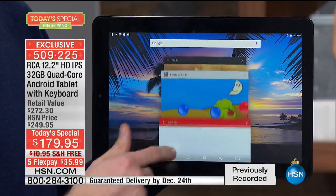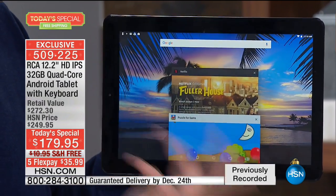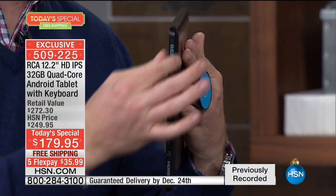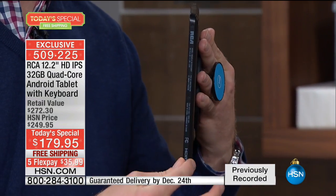So it's truly future-proof technology. And if you want to download more apps or maybe watch Netflix — when you tap on it — notice how thin it is. It's really paper thin, one of the thinnest I've had.